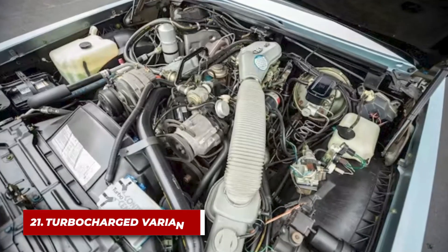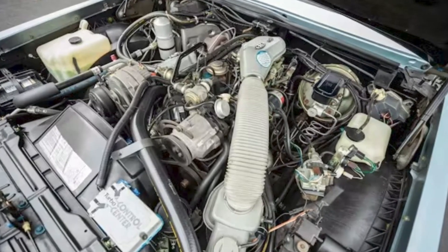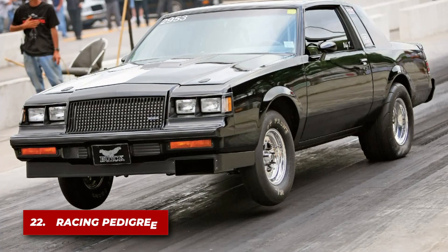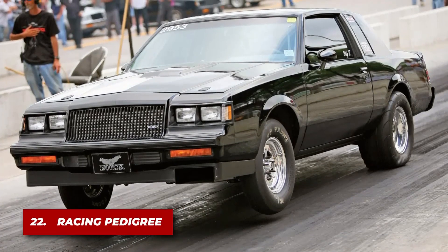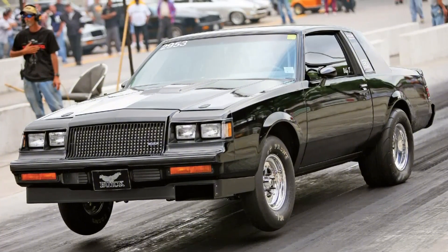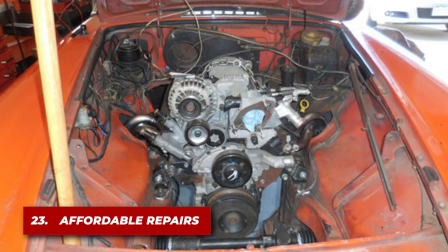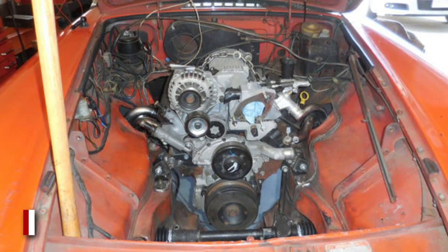Beyond supercharging, some enthusiasts turbocharged it, achieving power figures well over 400 horsepower with proper tuning. The 3800 engine had a strong presence in various racing circuits, including drag racing and stock car racing, thanks to its robust construction. Replacement parts were widely available and relatively inexpensive, contributing to its popularity among car owners.